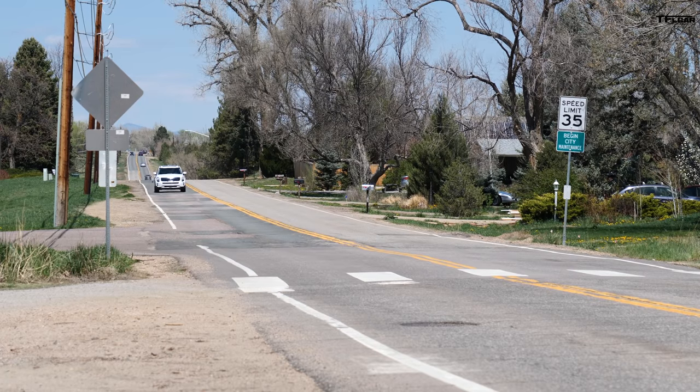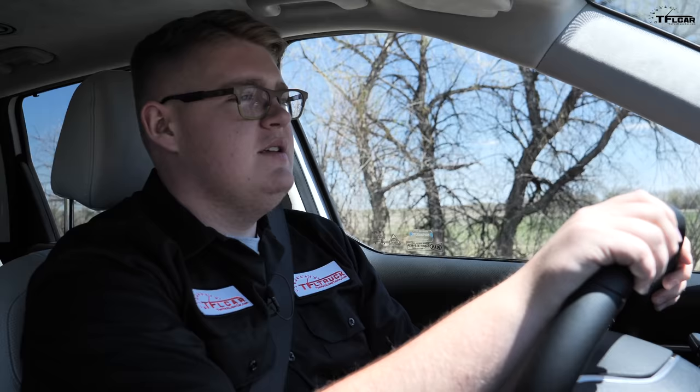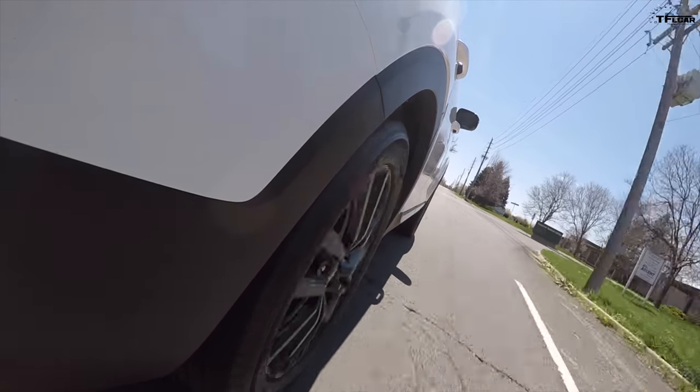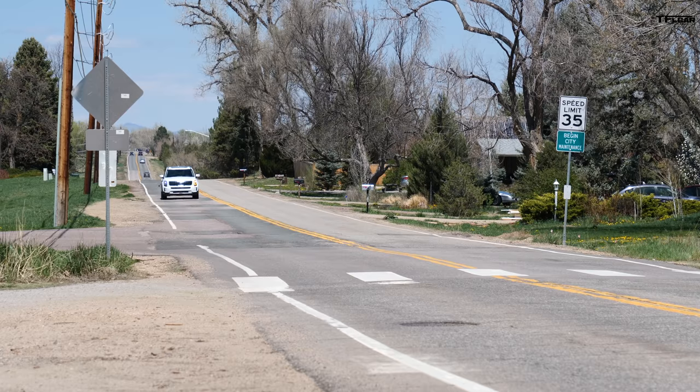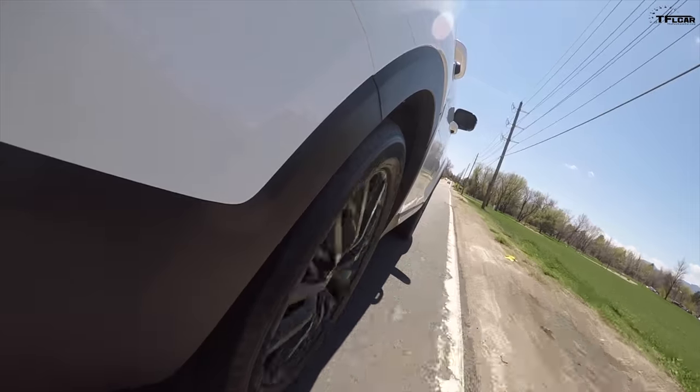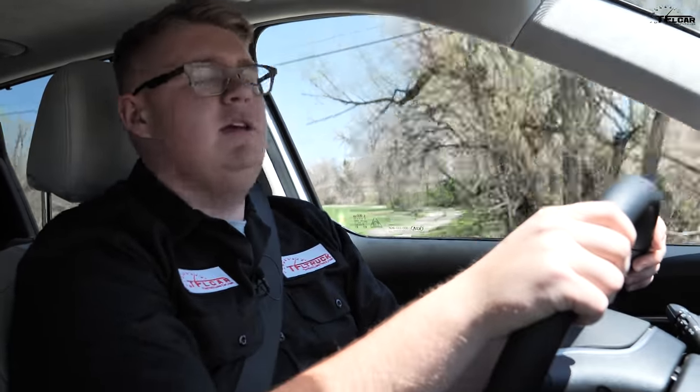Number two on the list of good things is the way it rides down the road, because it's super smooth. To prove the point, we drove over pretty much the worst piece of road near the office — our bumpy road test — and it's just butter smooth. You can feel there are some bumps here and there, but it's like a pillow over the road. Really impressive. And not just the ride — the eight-speed automatic transmission delivers power very smoothly too. If there's one word to describe the Telluride's driving experience, it would be smooth.